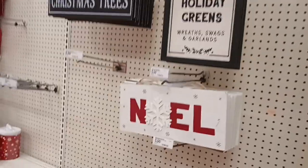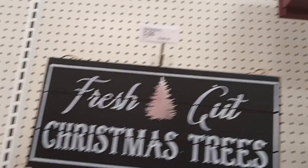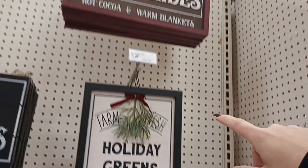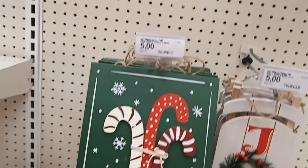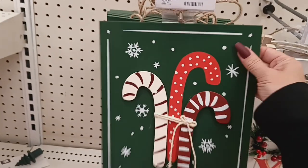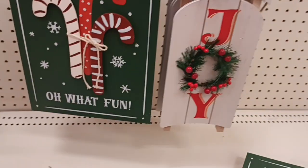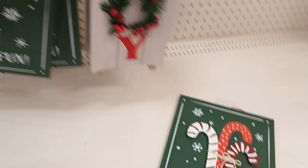They have some signs here for $5 — one that says 'fresh cut Christmas trees,' one that says 'reindeer sleigh rides, hot cocoa and warm blankets, farm fresh holiday greens, wreaths, swags, and garlands, Noel,' and then 'oh what fun' with candy canes, and a little sleigh that says 'joy.' I think I'm gonna get one of these to hang up at our place — that's really cute.